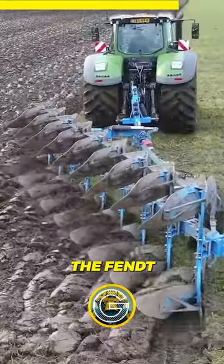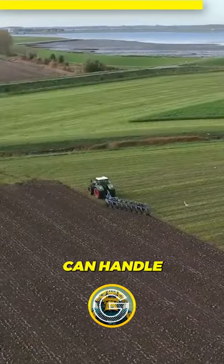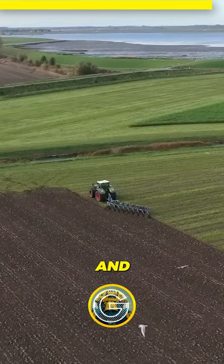Together, the FENDT 1050 and Lemkin Diamond 16 make a formidable team that can handle any farming task with precision and efficiency.